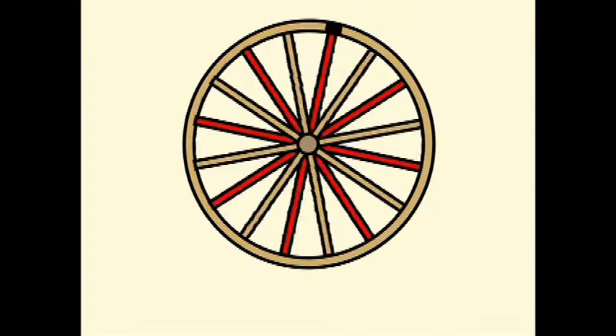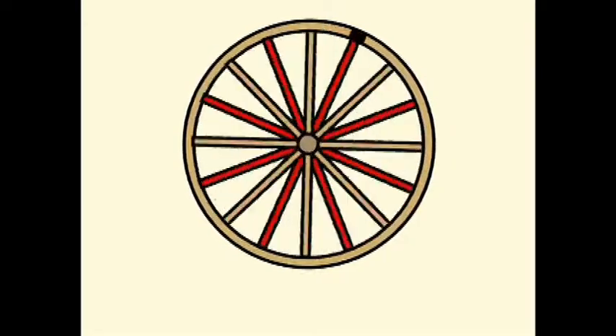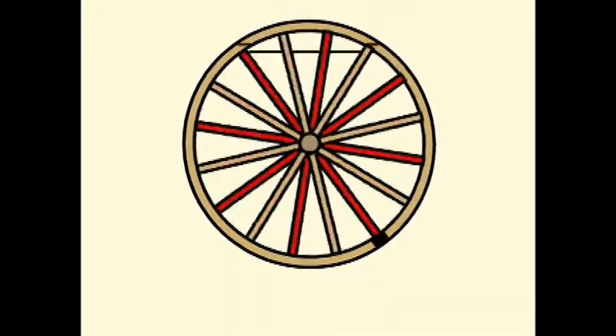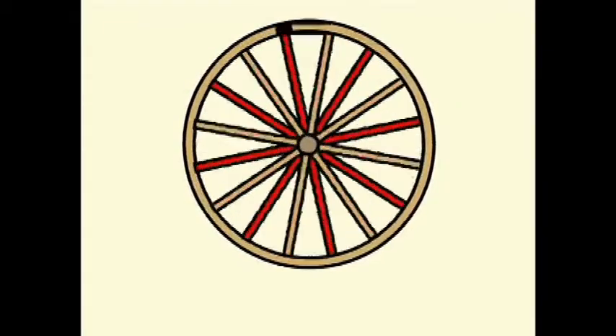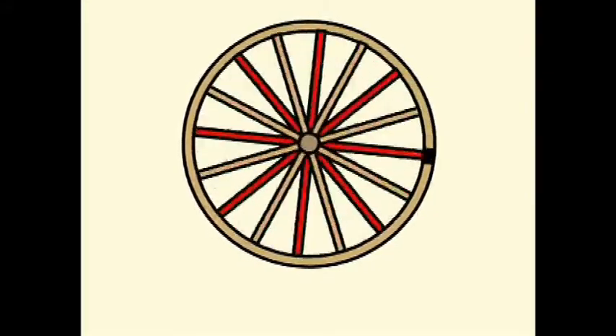By using the black rectangle, we can see that the wheel rotates clockwise. However, it is very likely that, although some of the spokes of the wheel have been painted red, the brain prefers to think that the wheel is going in the opposite direction, ignoring the black rectangle.